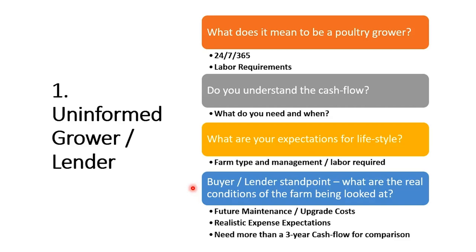Have realistic expense expectations. Lenders and financial institutions often tell you to expect 30–35% of gross revenue paid out in expenses. That may be a decent average, but the range varies greatly. Newer houses may have expenses as low as 20% of gross revenue; older houses may approach 45–50%. Knowing the condition of the houses and having someone look at them closely can help you determine realistic expenses.